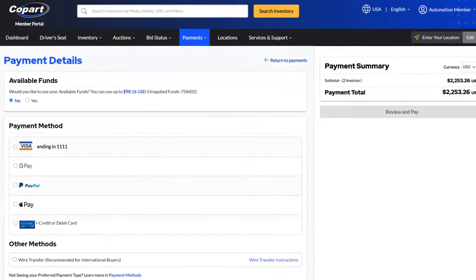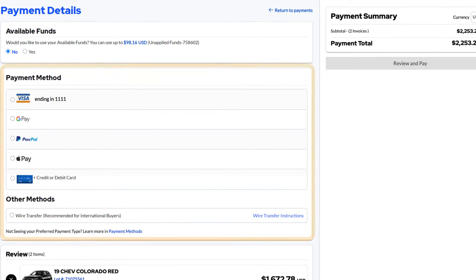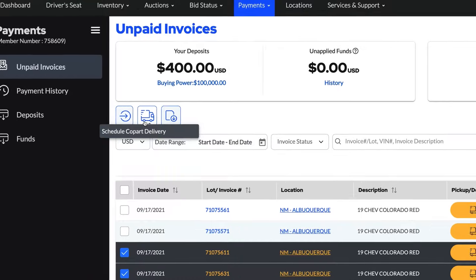You can now pay for your vehicles using Apple Pay, Google Pay, PayPal, digitally enhanced wire transfers, mobile payments, and more. You can assign multiple vehicles to transporters or request shipping right from the payment screen.